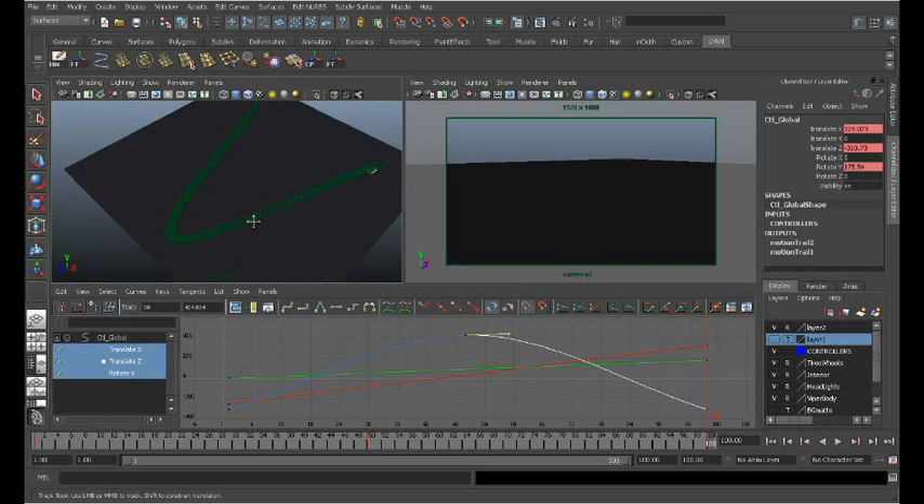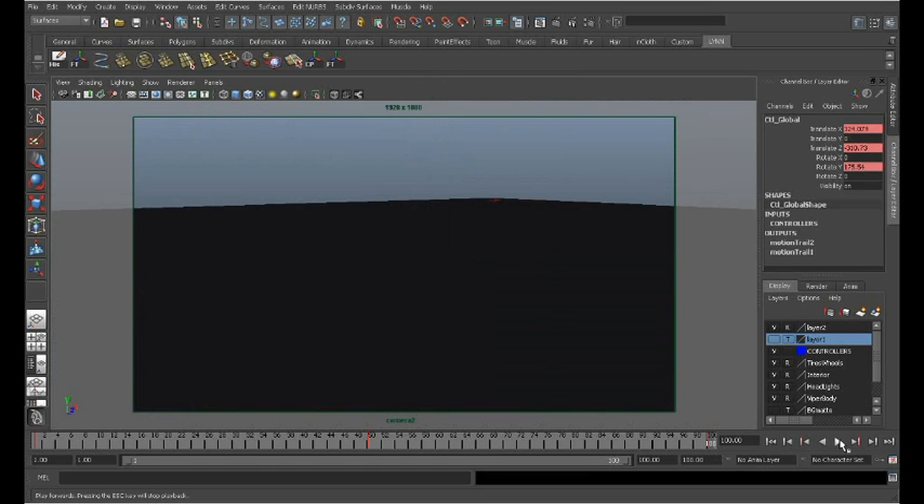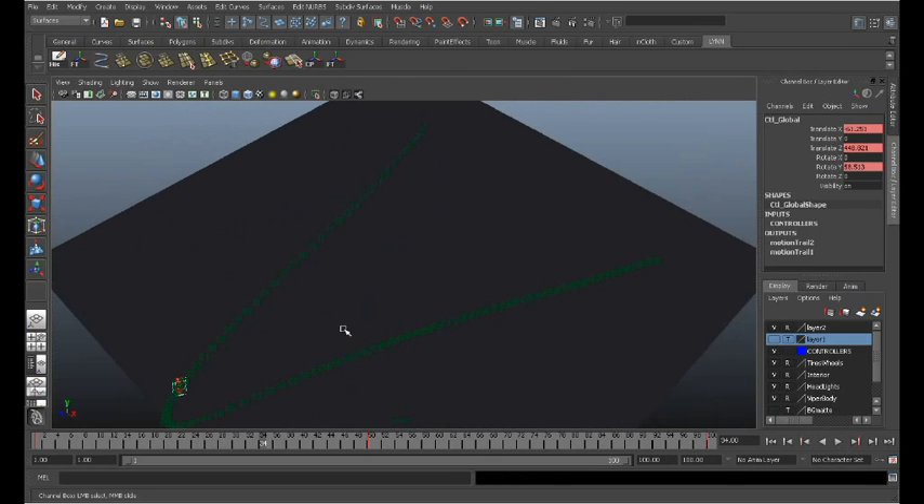If you go ahead and manipulate these curves and then do your playback, in your playback window you'll be able to see the effect of the curve manipulation.